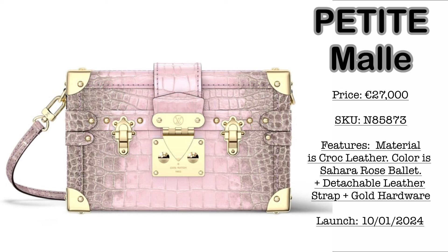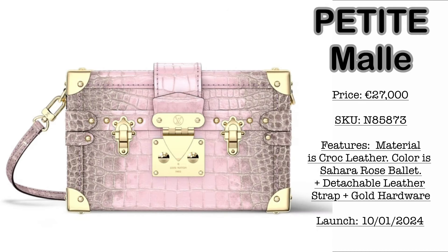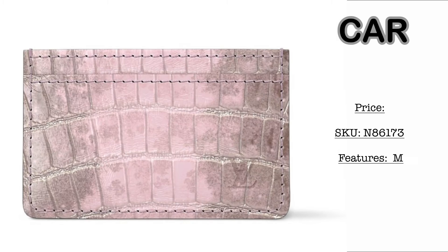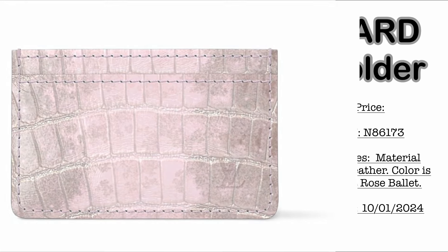Honestly guys, I am not in love with this colorway — it doesn't look nice in my opinion. Kindly comment down below if I'm the only one not liking it. I would prefer something more classic, like the white croc version. We also have the Petite Mall at €27,000 with gold hardware, and SLGs like the Zippy wallet — price to be shared once available. The Croc Leather card holder in Sahara Rose Ballet is less overwhelming compared to the other combinations.